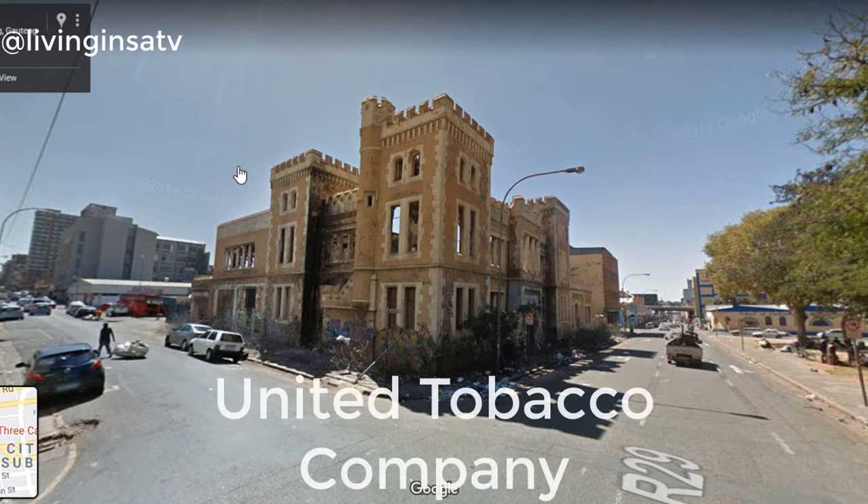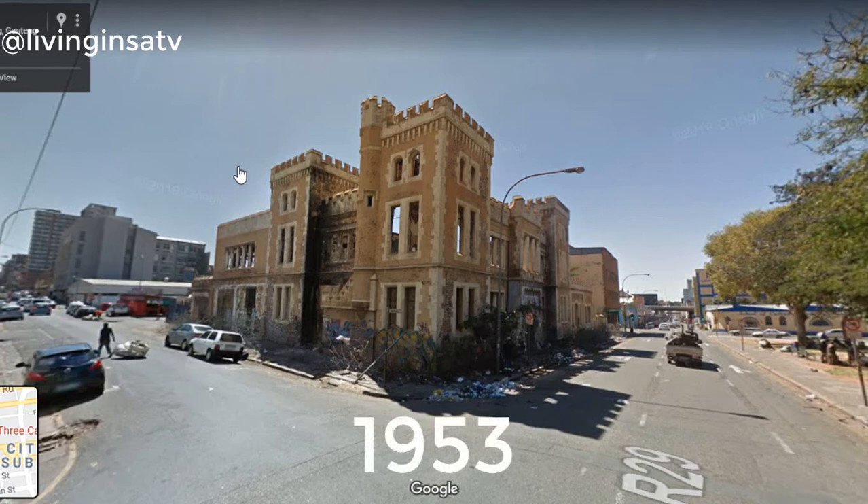The Three Castles Building was eventually taken over by the United Tobacco Company, who had their offices in the building until 1953, when they moved to new premises in Industria.